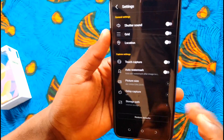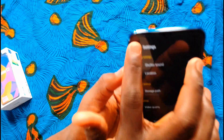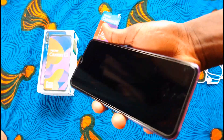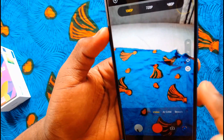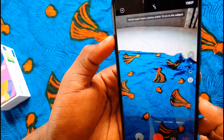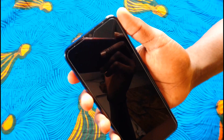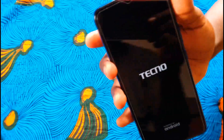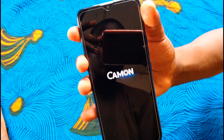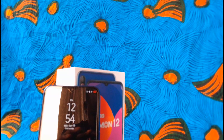At the front of this device we have a triple camera setup with flash, a fingerprint sensor, Tecno branding, and Camon AI branding. On the left-hand side we have the SIM tray with dual 4G LTE SIM slots and an SD card slot. On the right-hand side we have the volume buttons and the power button. At the bottom we have the speaker grilles, a micro USB charging port, microphone, and headphone jack. At the top, we have nothing.